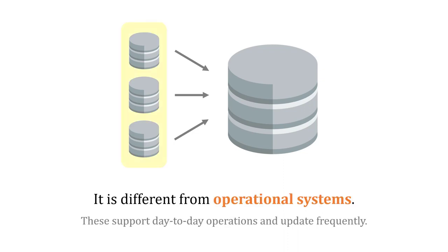A data warehouse is different from our operational systems. Those systems support day-to-day operations like tracking sales and shipments, and they're updated a lot more often. However, these systems can be an input to the analysis and the work we do inside our data warehouse.